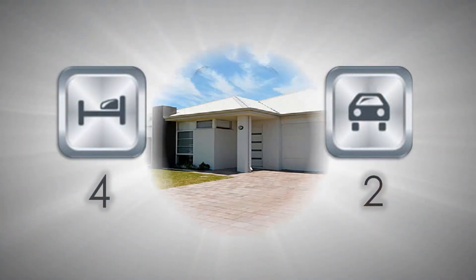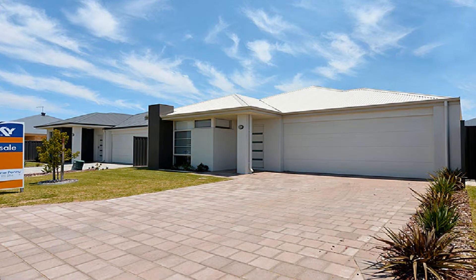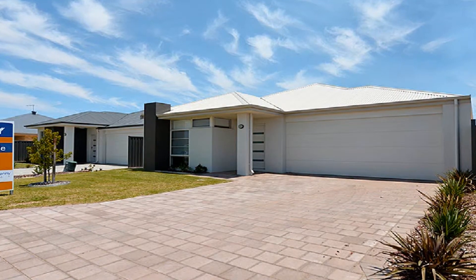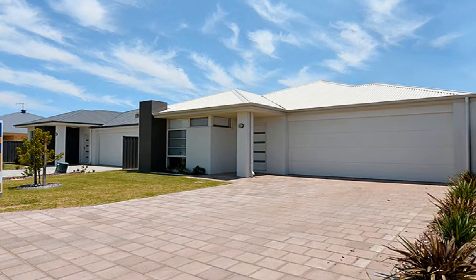Whether looking to join the housing market or for those searching for that quality downsizer, this brand new Webb & Brown-Neves home represents the perfect opportunity to purchase in such an affordable price bracket.